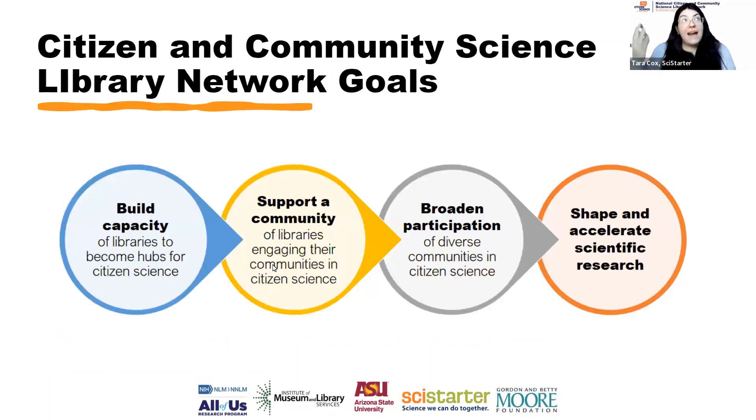The National Citizen and Community Science Library Network has a couple of goals. The first is to build your capacity as librarians so that you can support your communities in engaging in citizen science — to inevitably broaden participation in science. That's the ultimate goal: to broaden participation and help advance and accelerate scientific research. You work with a lot of diverse communities that might not be participating in science, and so our goal is to help you help them.